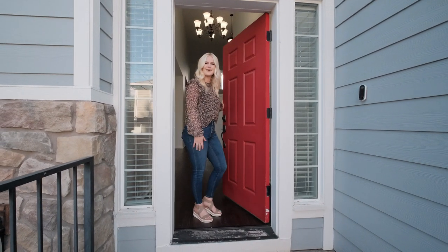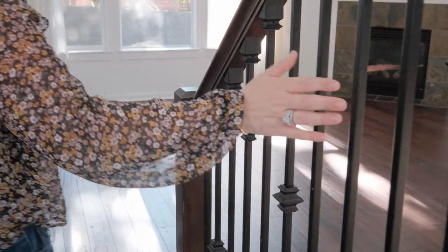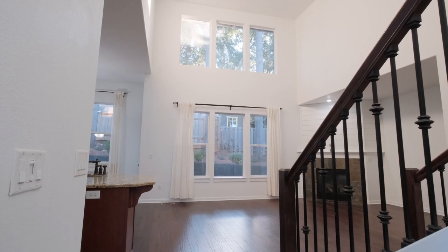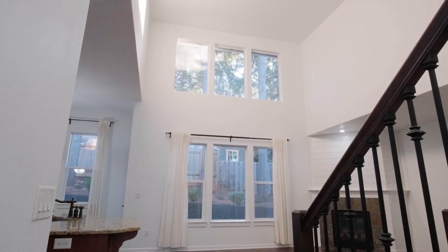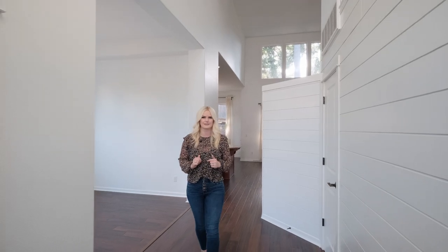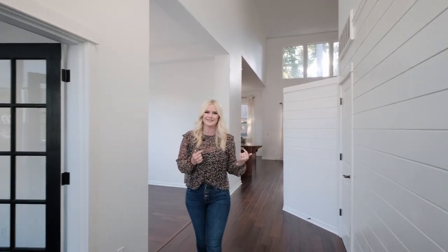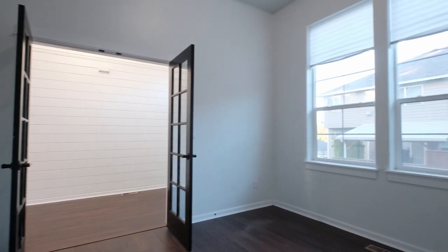Welcome to your new home. Come on in. As you step inside, you'll be greeted by the warm and inviting atmosphere, thanks to the abundance of natural light that fills the open-concept living room. One of the major highlights about this home is definitely its home office. While the family is entertaining out in the living room and the kids are running amok in the bonus room, you can come in to your office and get away from it all.